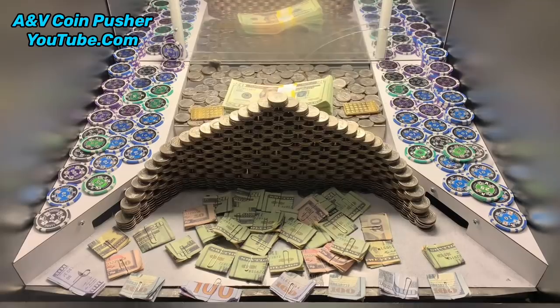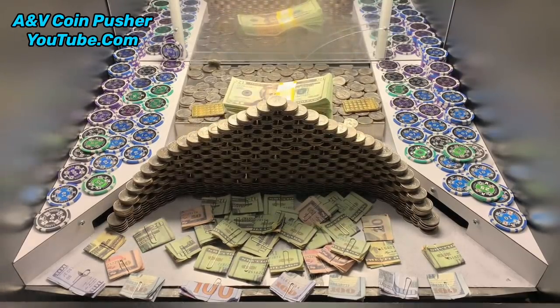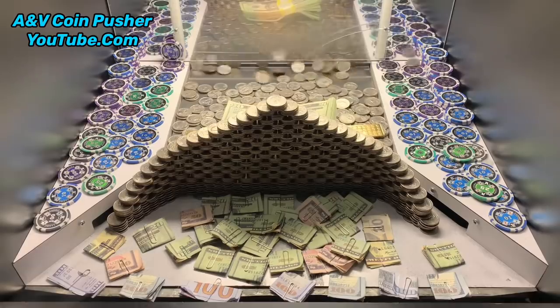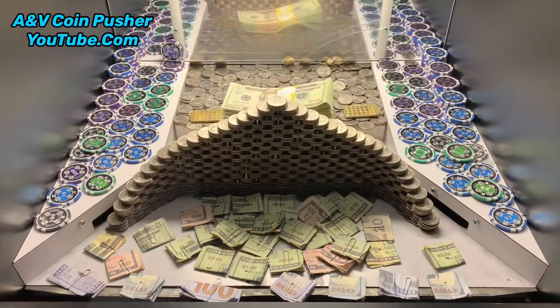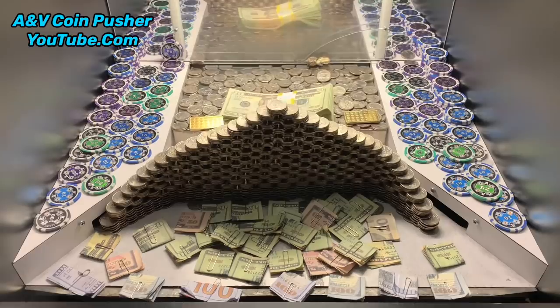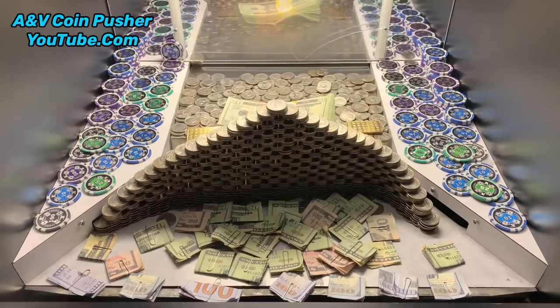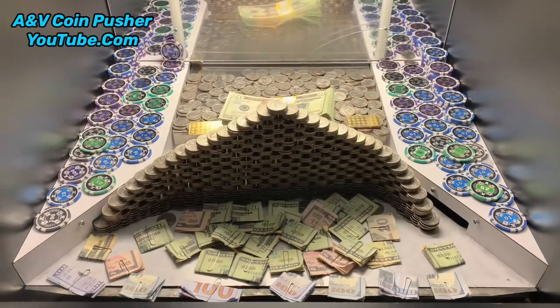Hope everybody's been doing good, had a good week. Y'all are probably watching this on Saturday. Oh my goodness, that wall of quarters is moving. Also, a bunch of $100 bills right there on the edge.